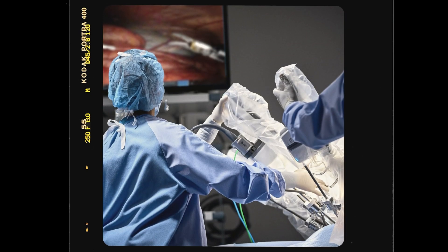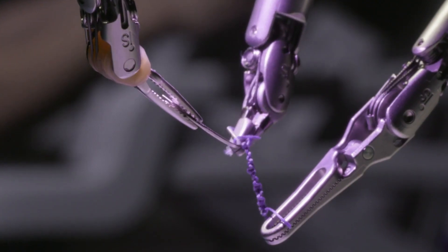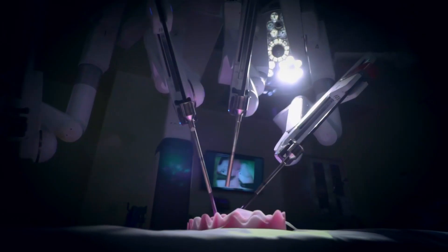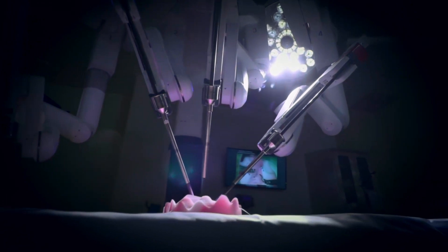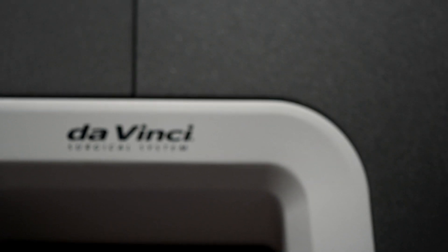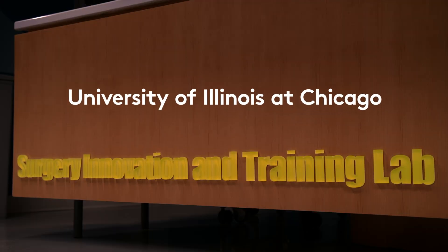The da Vinci system is unique in that it allows the surgeon to be able to see more, to be more precise. The mental processes and the actual physical steps are different than in laparoscopic or open surgery. With da Vinci, your eyes are so far superior that now you can program your brain to understand how things feel based on what you see. And it was mind-blowing.